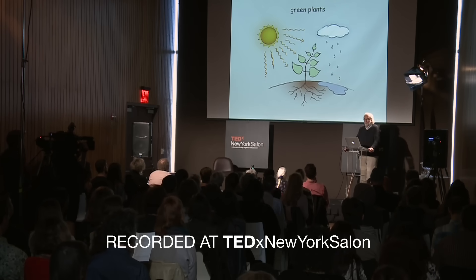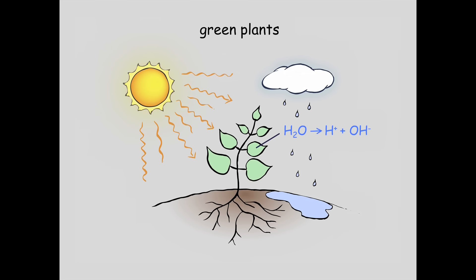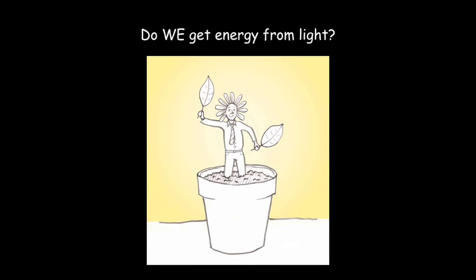The roots of the plant absorb water, and that water goes through the leaves. What happens in the leaves is that when they receive light, they take the water inside them and split the water into positive and negative - H plus, OH minus. This is the first step of photosynthesis, and it's driven by light. You might say light creates a kind of battery with plus and minus. And the question is: are we also solar powered?